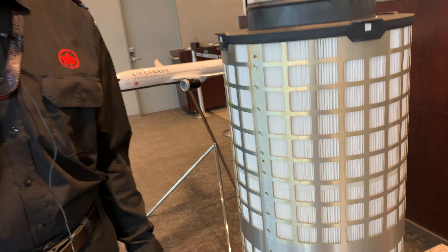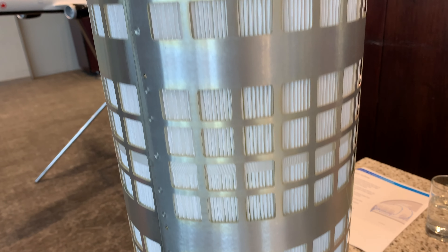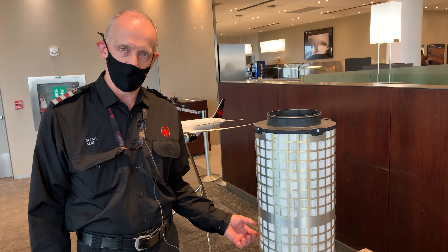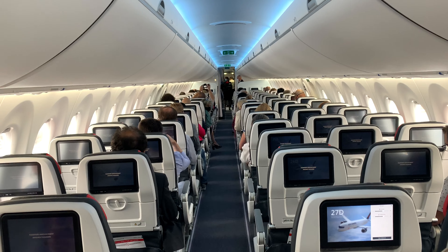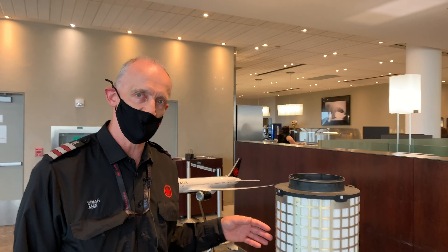The cabin air flows through these filters and then it is expelled overboard through outflow valves. 50% of the air onboard comes from the outside and then is expelled back outside. 50% is passed through the recirculation system which goes through these filters.